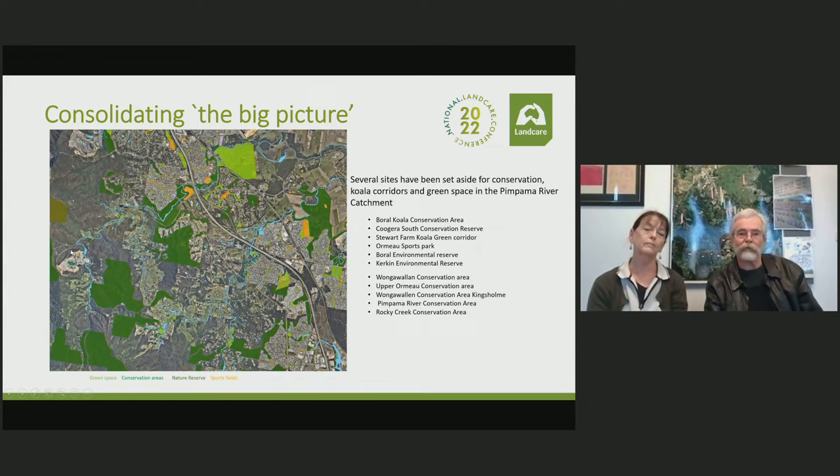That's the Boral quarry site. Boral also own a large tract of land further up, which they've permanently set aside as a koala conservation area. Importantly, it's also where another population of mature Ormo Bottle Trees exists. In working with them and others, we've now got them doing an ongoing program of weed control and fire hazard reduction through there to protect the bottle trees and to allow some germination of new bottle trees, hopefully.